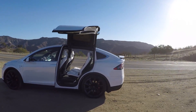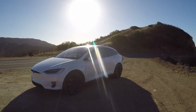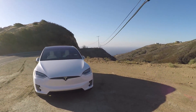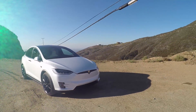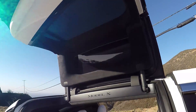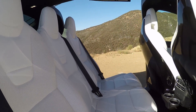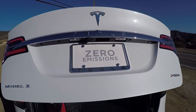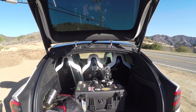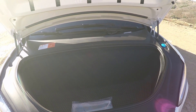Model X 90D — this one does not have ludicrous mode. It has the second biggest battery pack. There's a 100D now with even more power and range, but 90D is pretty good. This thing is quick. It's about 140 grand — not cheap. It also has air suspension, nice big black wheels, and a crazy black and white interior.